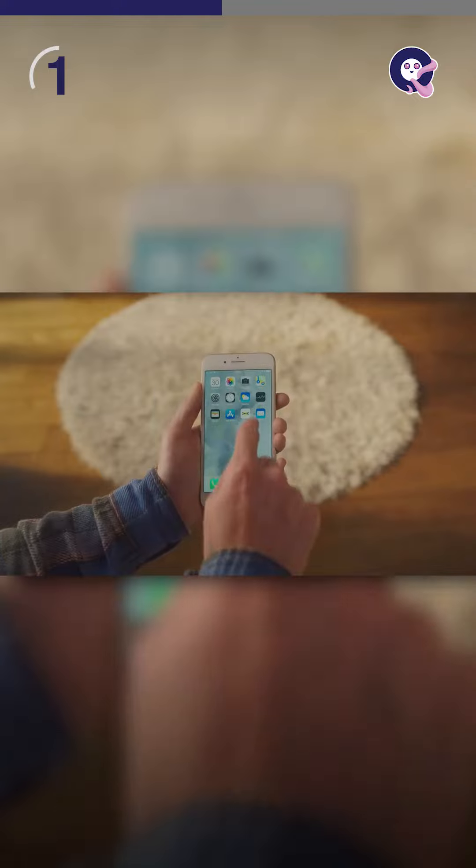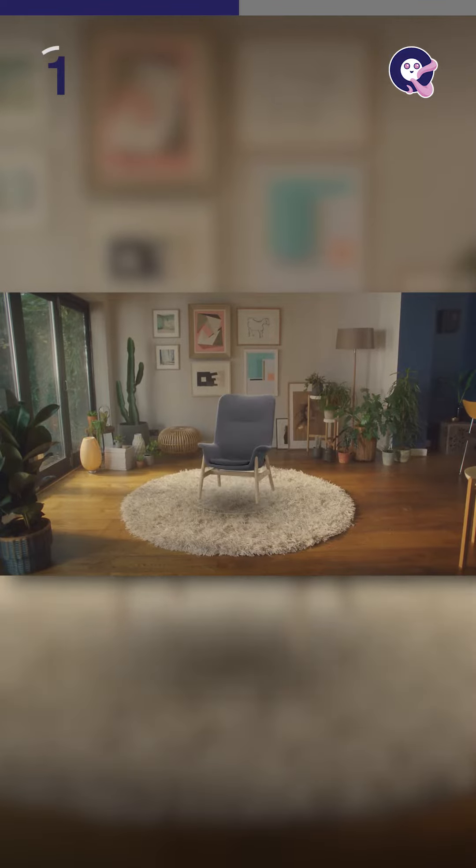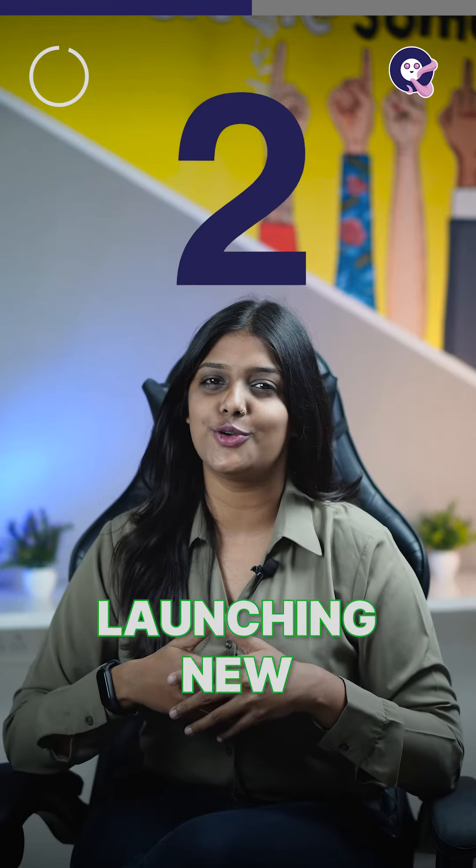This is shown in the best way by none other than IKEA. IKEA once used augmented reality to allow its consumers to see how different types of furniture would fit in their homes. Second: launch a new product — this idea was capitalized by OnePlus while launching the OnePlus 8.